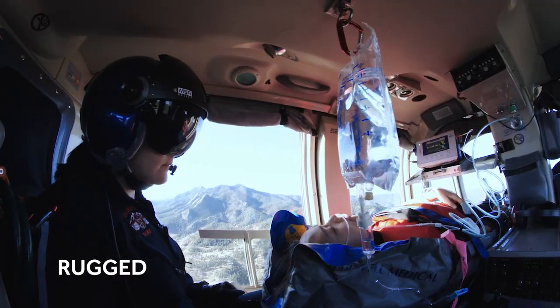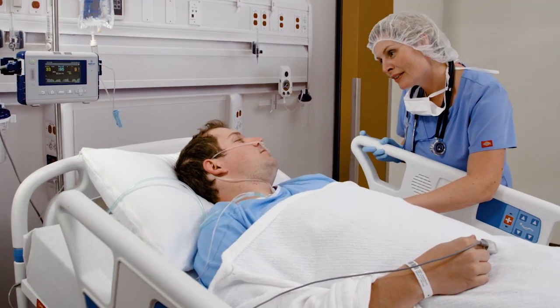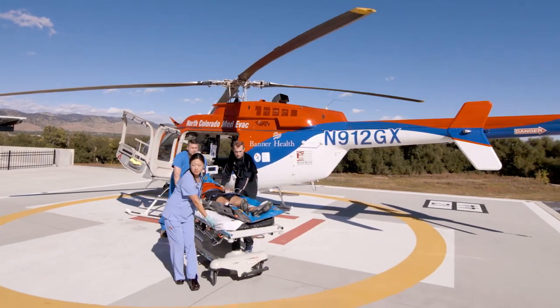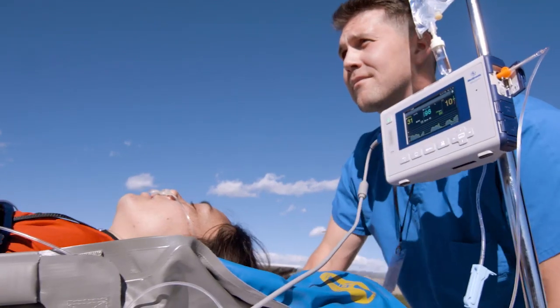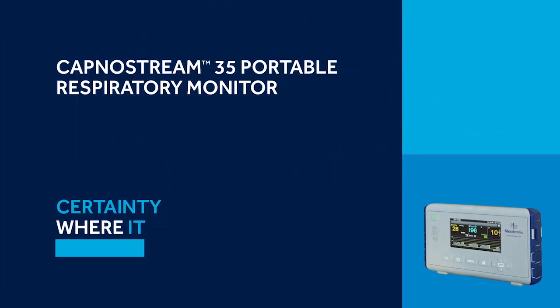Portable. Rugged. Easy to use. More meaningful data. Reduce nuisance alarms. Your ideal solution for continuous monitoring anywhere and everywhere. The CapnoStream 35 Portable Respiratory Monitor — certainty where it matters most.